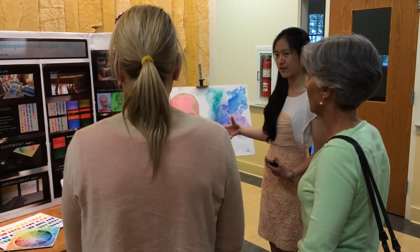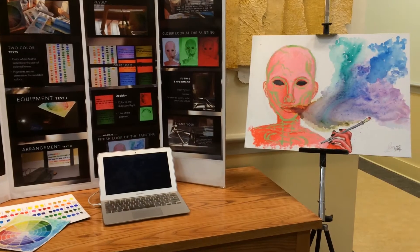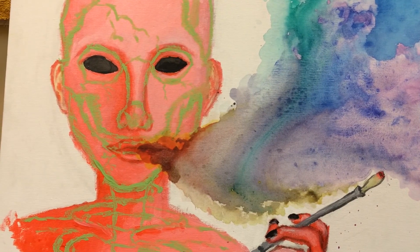I decided to combine my interests together, which is physics and art. I always love physics because we can find physics around us everywhere. When I see a picture, it's color theory. When I pick up something, it's force. When I'm standing over here, it's balance. I want them to find that there's physics in every aspect of their lives.